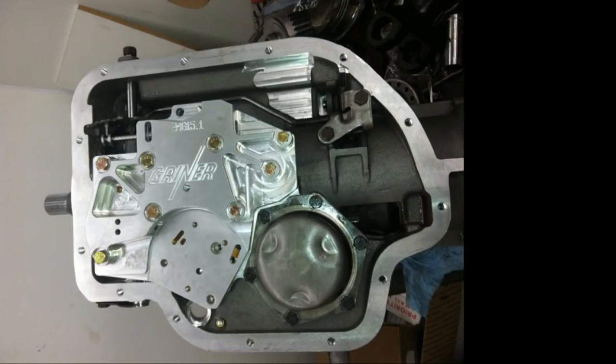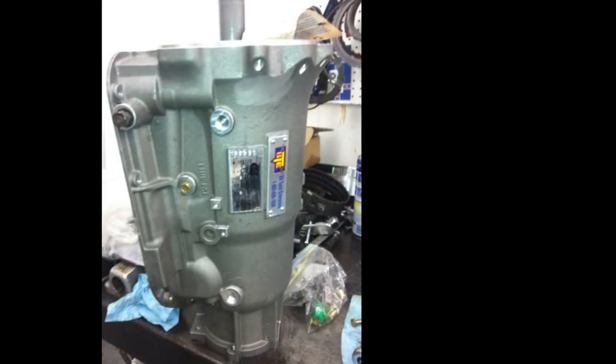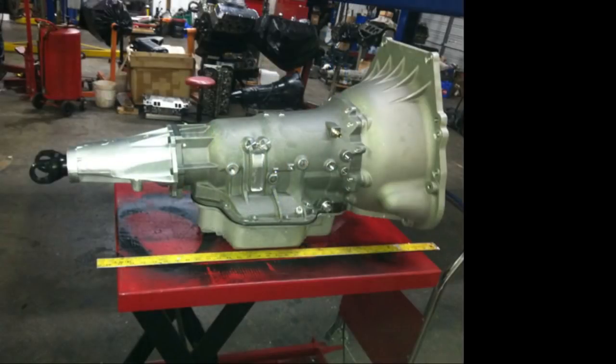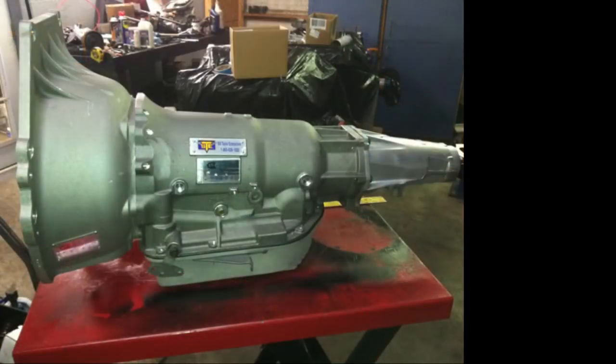On roller bearing tail shaft housings: they're a nice upgrade, but you have to make sure you use the matching nitrided yoke for it. If you use a regular yoke it'll start pitting and tearing up. When you're making power you need a rollerized transmission to help parts live longer. It beats the hell out of a stock 50-year-old tail housing with a babbitt bushing.